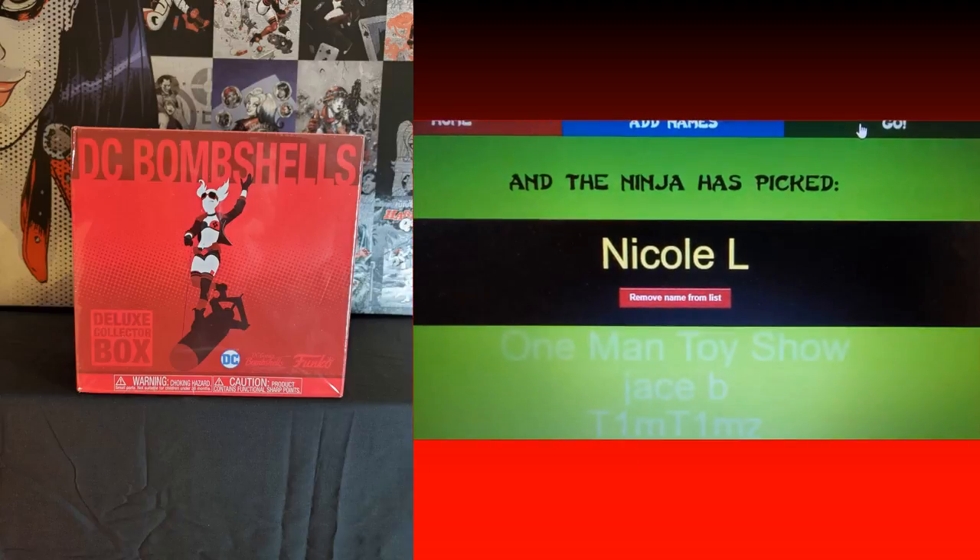The winner needs to reach out via my email address, which you can find in the description and at the end of my Funko news videos. After I confirm who I'm speaking to and get your address, I'll ship this out — obviously after Christmas, since we're right on the holiday at time of recording. Thank you to everyone who commented and followed the directions. There will be more giveaway opportunities on my channel and Patreon as well.